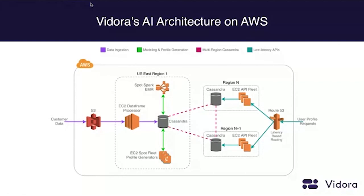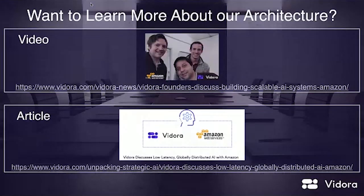We actually did a video with Amazon that walks through this, and we also have a blog post co-written with Amazon that walks through how we designed this infrastructure. There are links on our website to learn more. The video and article dive much more deeply into how we designed this to be a global infrastructure to really enable real-time machine learning globally, which is important given our global footprint as a business.